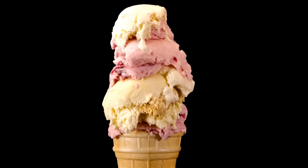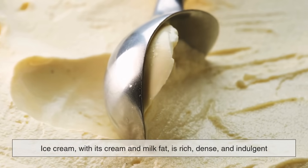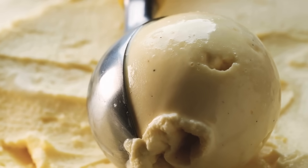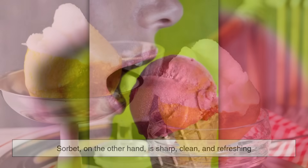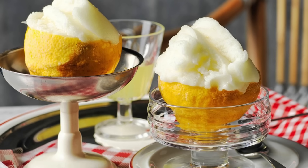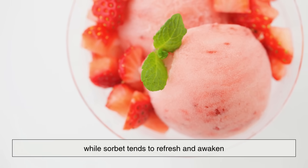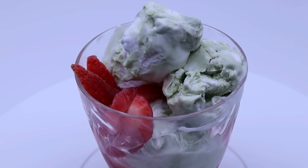The biggest difference between ice cream and sorbet comes down to fat content and texture. Ice cream, with its cream and milk fat, is rich, dense, and indulgent — it coats the tongue and leaves a long, creamy aftertaste. Sorbet, on the other hand, is sharp, clean, and refreshing. It's often served between courses at fine dining restaurants as a palate cleanser, helping to reset your taste buds before the next dish. Ice cream tends to comfort and satisfy, while sorbet tends to refresh and awaken — once you pay attention, you'll never mistake one for the other again.